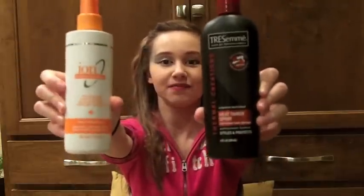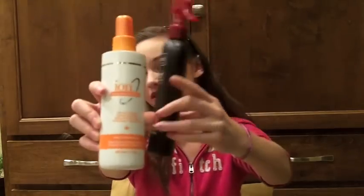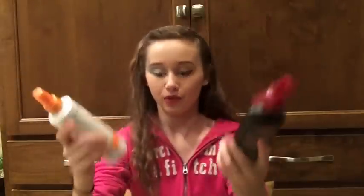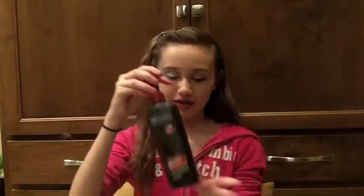These are the two different heat protectants that Jessica and I use. I use this one more than she does, and she uses the other more than I do, but they both work just as good. This one is Tresemme Heat Tamer Spray, and it works really well. The nozzle it has for spraying is really good — because if you're upside down, it still sprays the same. So if you're going to straighten, curl, or crimp your hair, I strongly suggest this one.